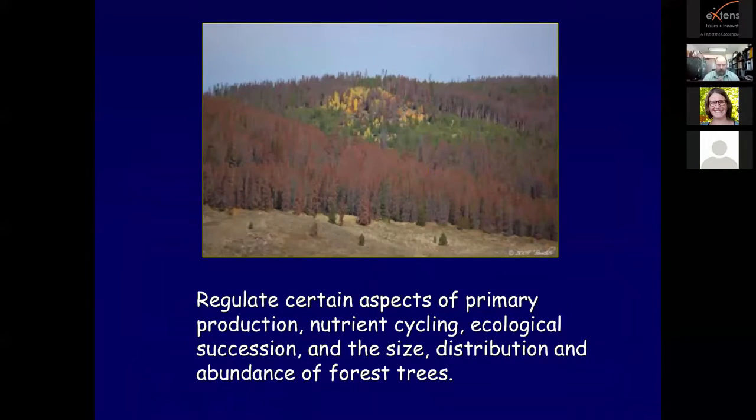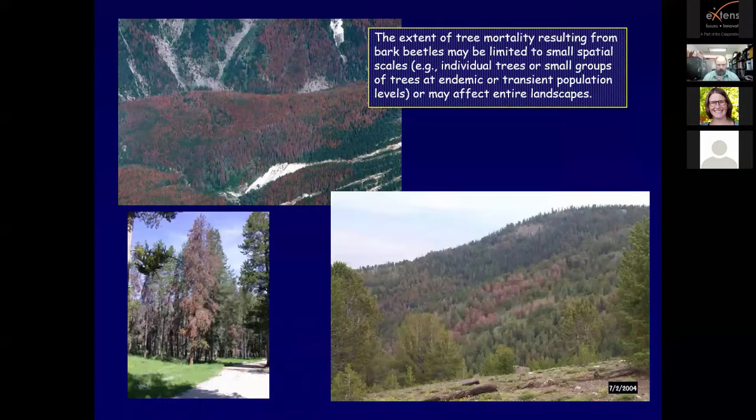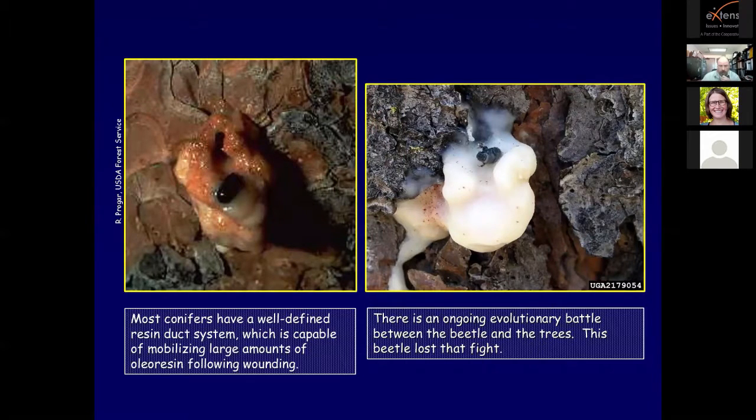Bark beetles reproduce in the inner bark - the living phloem and cambium tissues of trees. Relatively few are economically important. Native bark beetles can be important disturbance agents, and forest population levels of a number of species oscillate periodically, often reaching high densities and causing tree mortality on a landscape level when favorable forest and climate conditions coincide. Most conifers have a well-defined resin duct system capable of mobilizing large amounts of oleoresin following wounding - there's an ongoing evolutionary battle between the beetle and the tree.